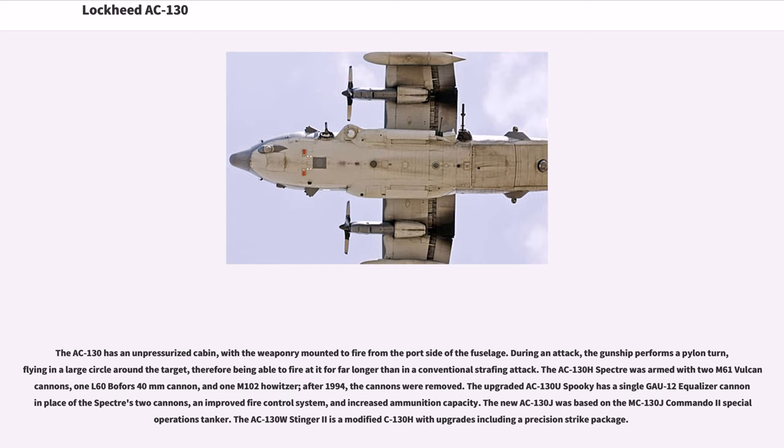The AC-130 has an unpressurized cabin, with weapons mounted to fire from the port side of the fuselage. During an attack, the gunship performs a pylon turn, flying in a large circle around the target, therefore being able to fire at it far longer than in a conventional strafing attack. The AC-130H Spectre was armed with two M61 Vulcan cannons, one L-60 Bofors 40mm cannon, and one M-102 Howitzer.